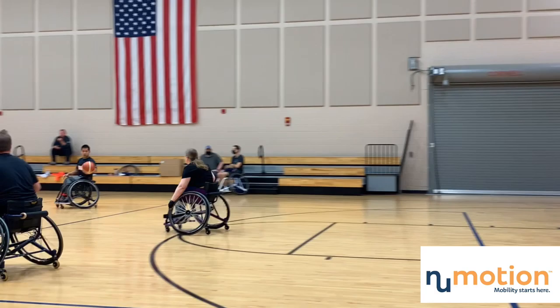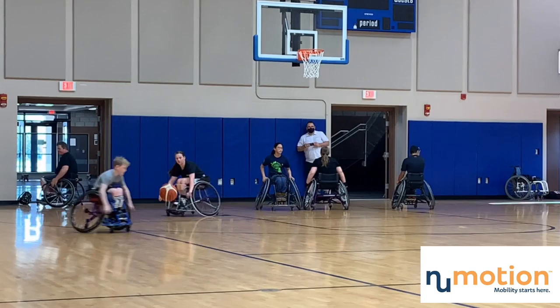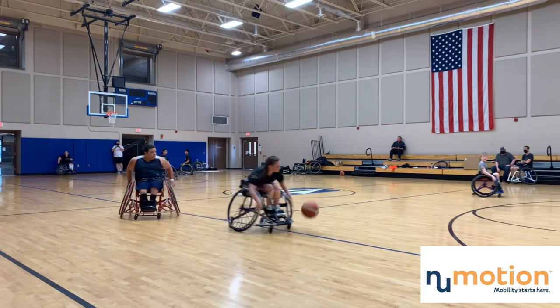Wheelchair is a little bit different, obviously, because your hands are usually trying to push. When you have the ball, every two pushes you take you have to dribble the ball at least once, and then it resets. As players get better they're able to push while dribbling one-handed, but especially new players have to learn those dynamics — things like spin dribbles or different techniques.